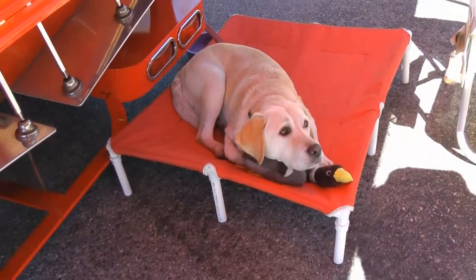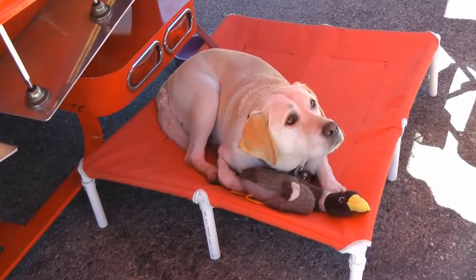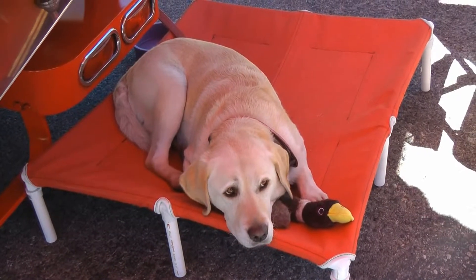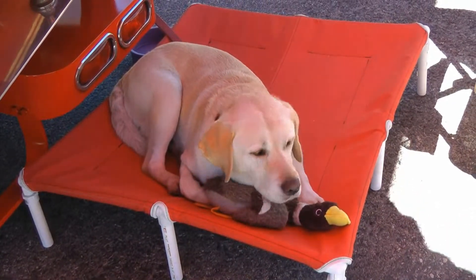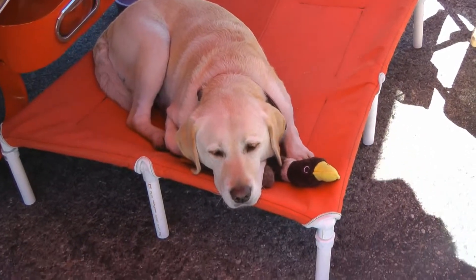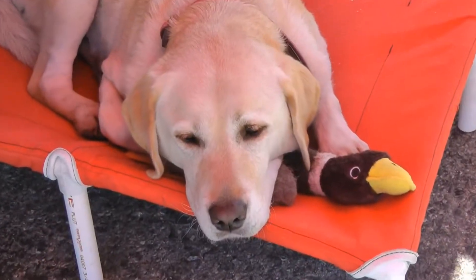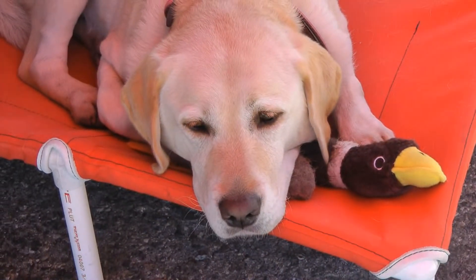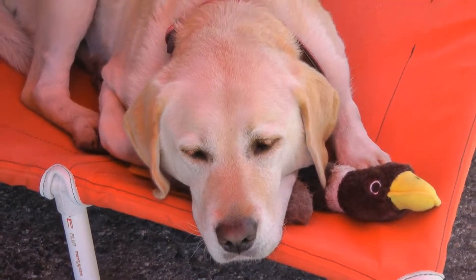That's Hannah — she goes wherever I go. She's five years old, and they call her Bob's dog because if she's off the leash and I walk away, she's right behind me. She's just a wonderful, wonderful dog. She grew up with my granddaughter, who's also five, and of course my granddaughter calls her her dog now.